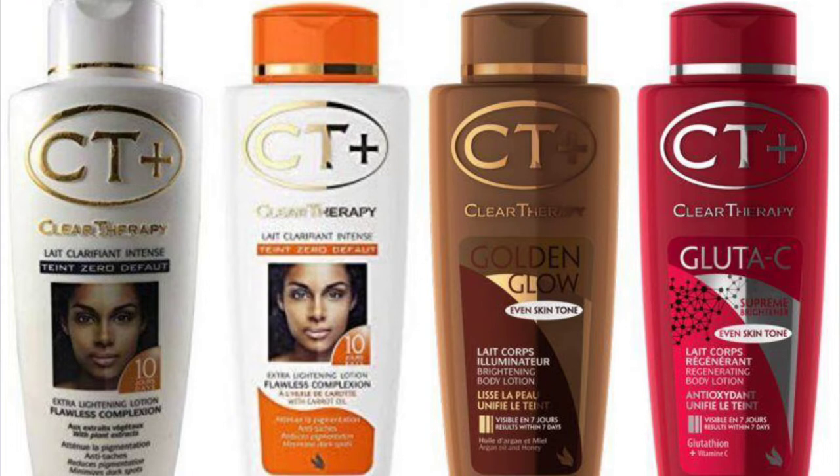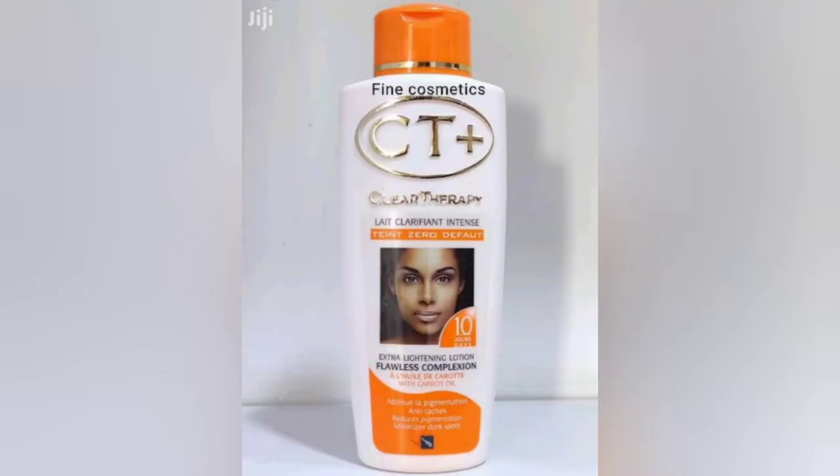CT Plus lotion is very effective — it is a very strong whitening lotion. But the thing is that it doesn't work on all skin types, so you have to be careful before buying it. This lotion is made by Dream Cosmetics, the same company that produces Carol White and many other strong whitening creams.